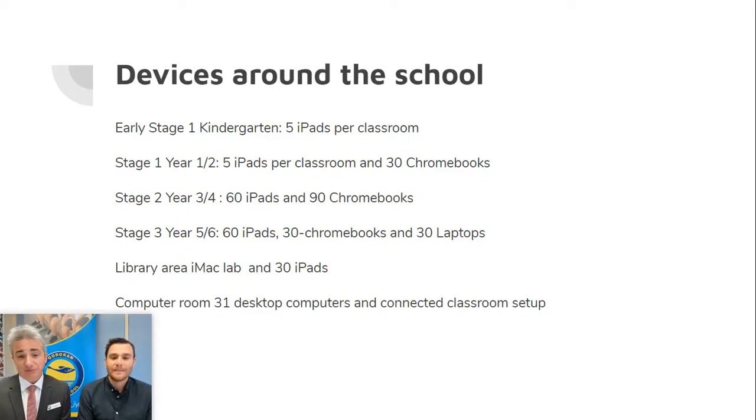Parents, you might be wondering — with all this technology, does that mean pen and paper is out the window? Obviously there is a focus on technology, but we are very aware and appreciative of traditional learning methods and how successful they can be when put in place alongside technology. Students will definitely still have their three Rs, as well as the enhancement of the whole learning process through the use of technology.